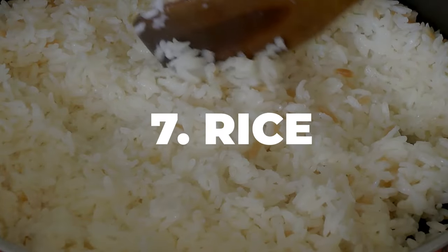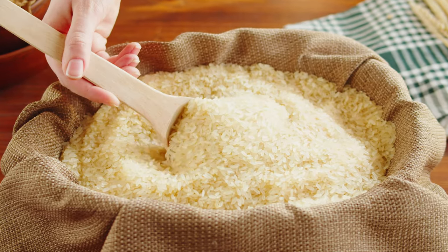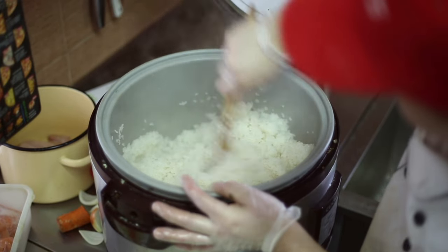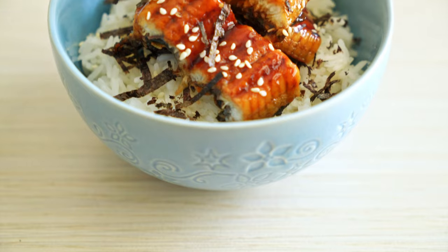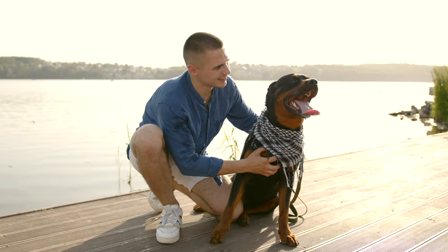Number 7: Rice. Rice is super easy on the tummy and a great source of energy. Cooked, plain white rice can be a good option if your Rottie's feeling a bit under the weather. You can replace up to half of their regular meal with rice until they're feeling better. It's not recommended to give rice every day because it's not a complete meal for a dog — use it as a supplement when needed.